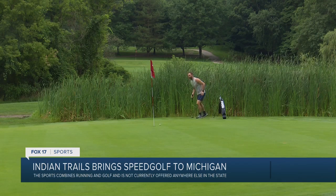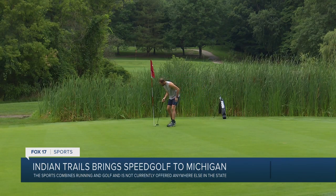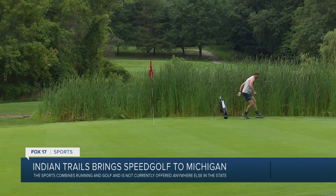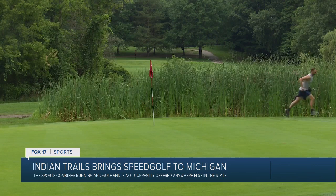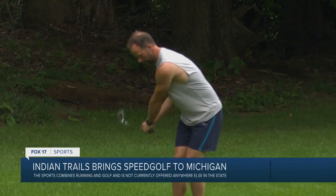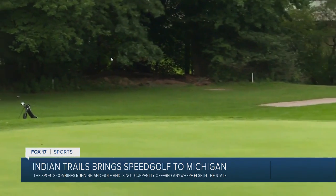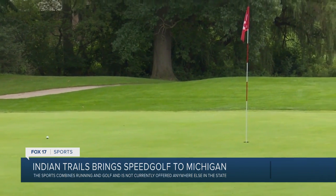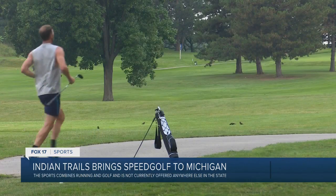Indian Trails is the first course in Michigan to offer speed golf. They just started doing it at the start of July. Senior greenskeeper Craig Cuinga estimates he's done it six times so far, with 51 minutes as his best time for 18 holes. He thinks he can do better. He'd like to break the 50 minute mark, and a number of people have come out and finished in the fifties. Nobody's broken 50 minutes yet, so that's something they're shooting for.